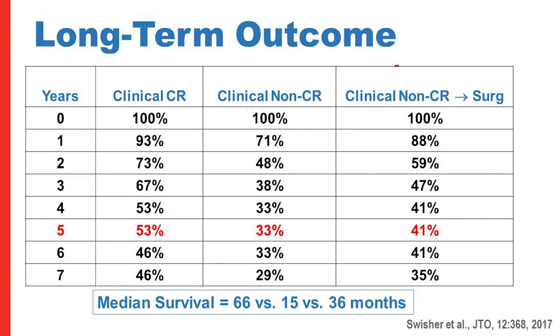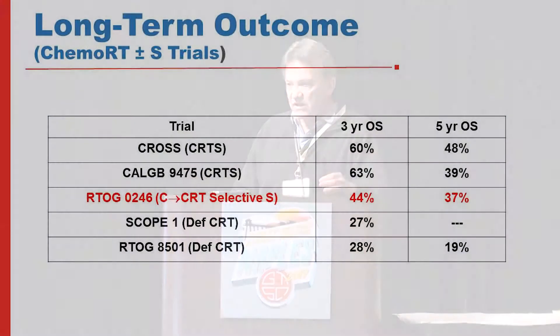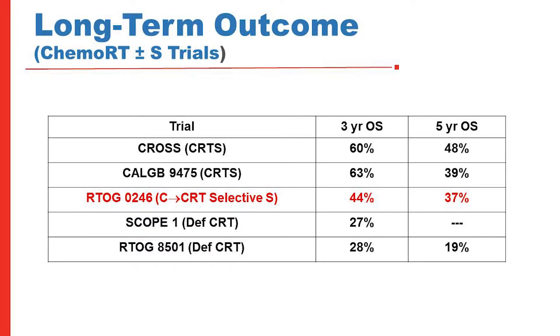The long-term outcomes showed 37 percent five-year survival for the overall group at eight years of follow-up. The clinical CR group had a five-year survival of 53 percent with selective surgery, versus 41 percent for clinical non-CRs who underwent planned surgery. Median survivals were markedly different: 66 months versus 36 and 15 months respectively. Compared to other trials, the CROSS trial set a high bar with 48 percent five-year overall survival, while our selective approach achieved 37 percent — comparable to CALGB trimodality but better than RTOG's definitive chemoradiation without selective esophagectomy.